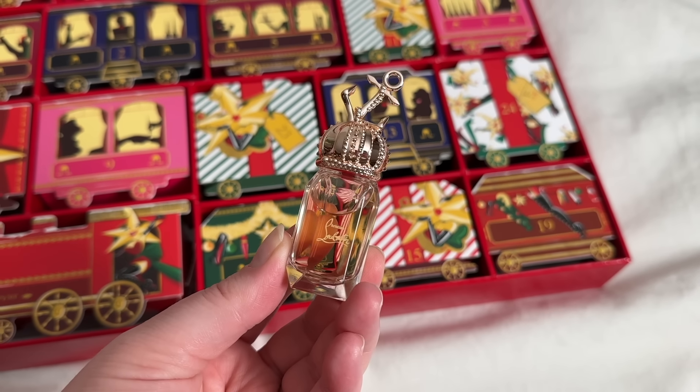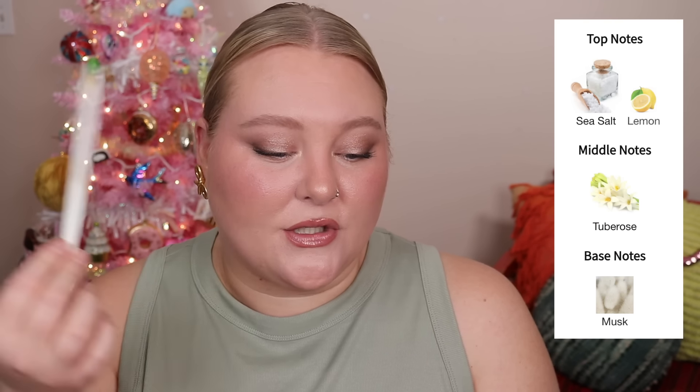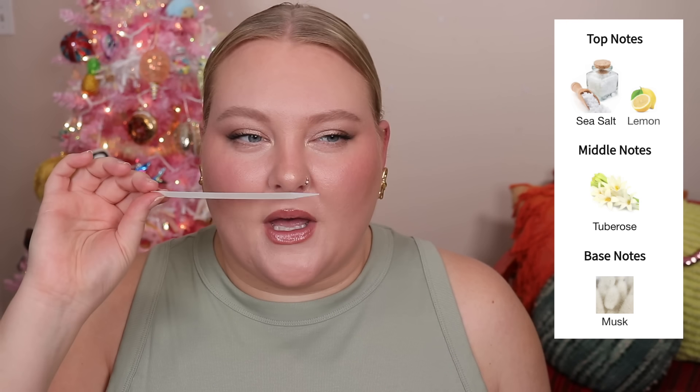Day 23 — another heavy one, taped up. These last couple of days have definitely been better, but the entire calendar for the price should have been like this. This is Luby Marr — I'm definitely getting beachy, some citrus. It's like a sunscreen-type fragrance. Sea salt, lemon, tuberose, and musk. It's fresh — not necessarily for me, but I can see a lot of people liking it. We're sitting at $470 worth of value on Day 23.